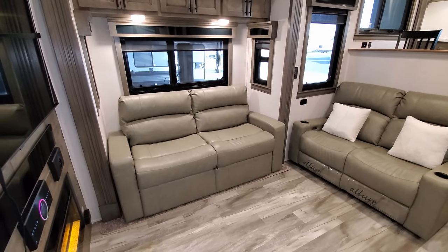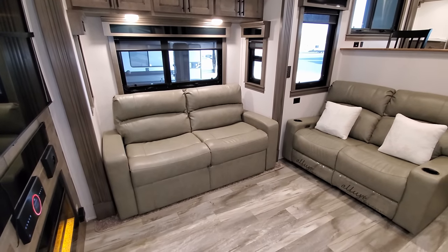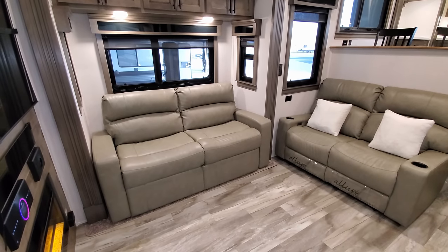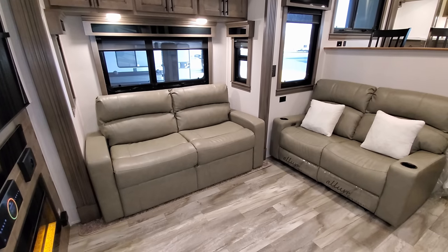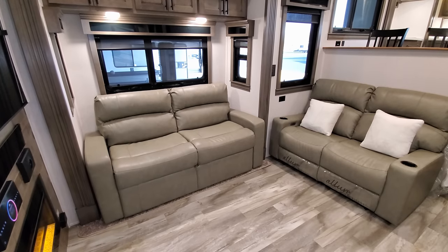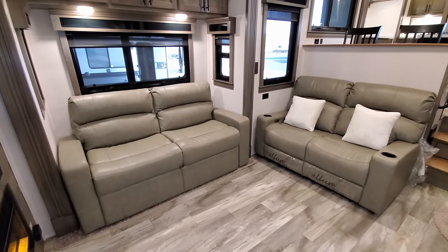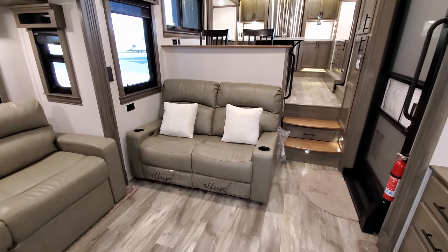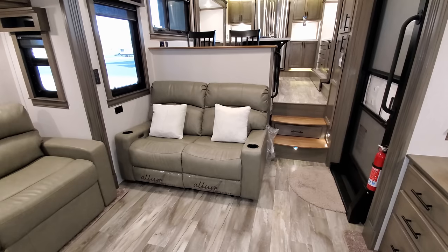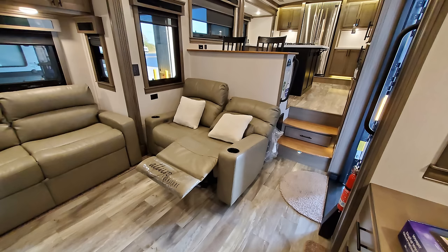The sofa also changed. Originally they had trifold sofas, then height-of-bed sofas — but those didn't allow two couches to open as beds simultaneously. They've now switched to this new glide sofa; if you order the second glide sofa, both will open up so you can sleep four people in this area. The theater seat also changed — it no longer has heat and massage built in, but it is still a power theater seat with USB charger ports on each side.